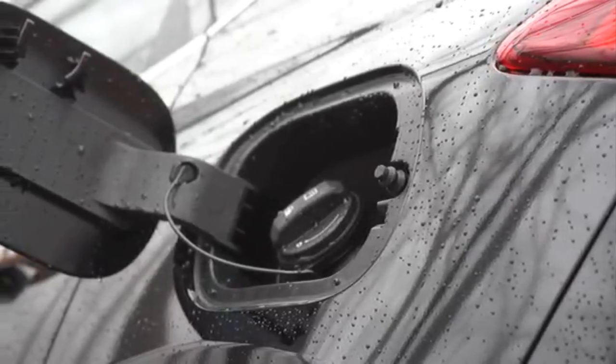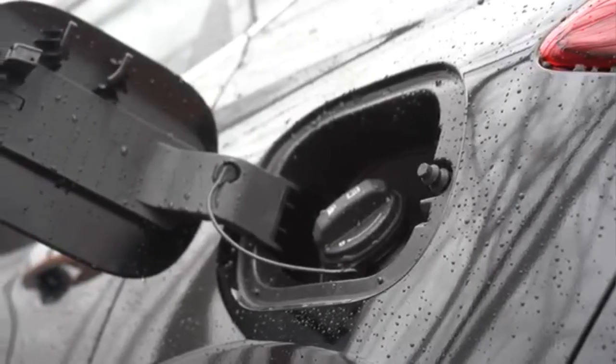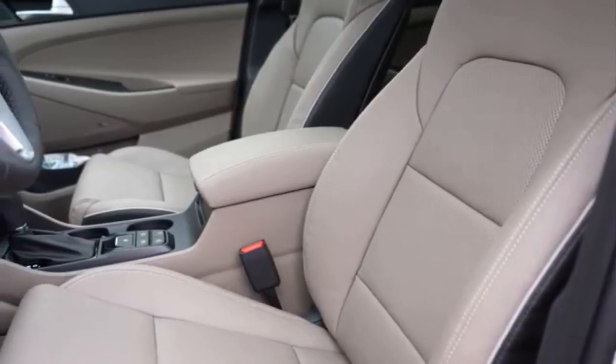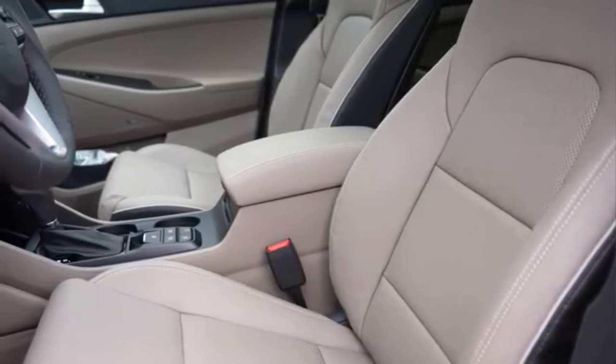The traction control system constantly monitors the acceleration and condition of the road surface. If the system detects wheels spinning without traction, it adjusts the acceleration so that the vehicle can continue to move normally.